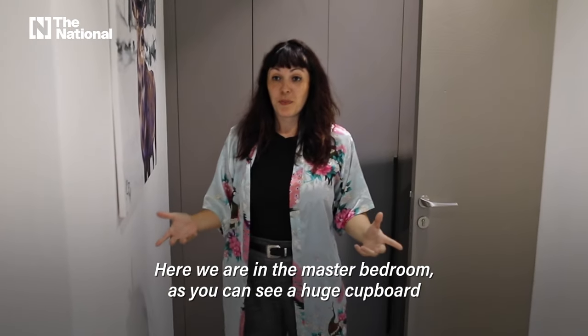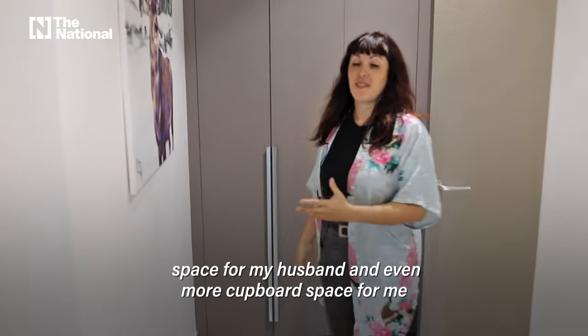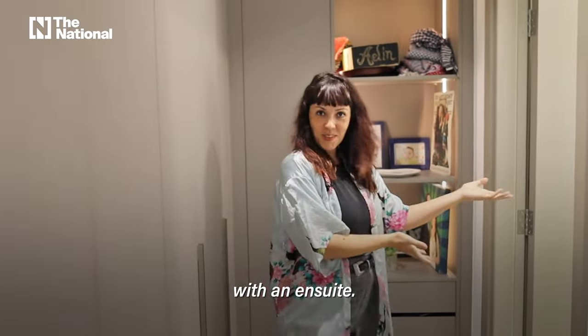Here we are in the master bedroom. There's a huge cupboard space for my husband and even more cupboard space for me, with an ensuite.